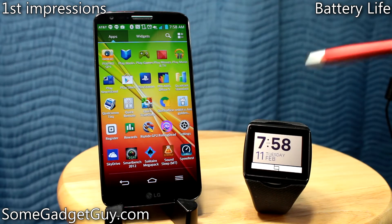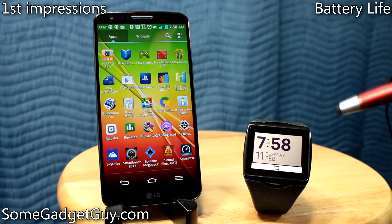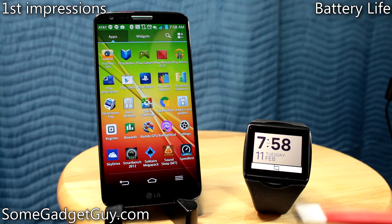Hey everybody, SomeGadgetGuy here, and just a quick update on the Qualcomm Talk. It just got a new piece of software today that I'm really stoked to talk about.